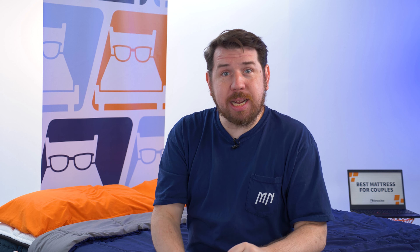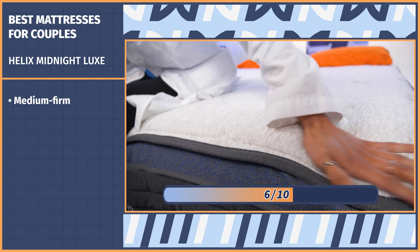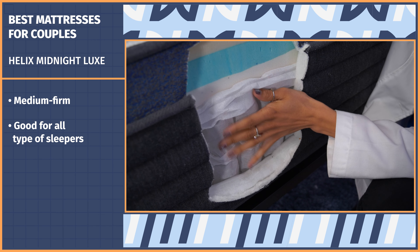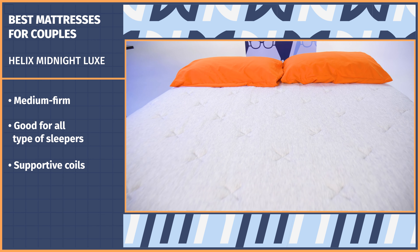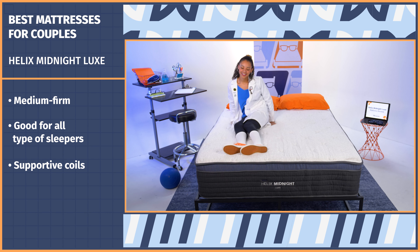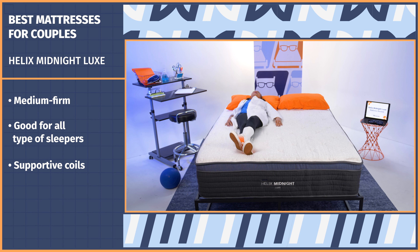The Helix Midnight Luxe is what we like to call a true neutral here at Mattress Nerd. It works for the widest variety of sleepers and all body types. So if you sleep on your side, pay attention to this one. It has a 6 out of 10, or medium firm, firmness level and supportive coils that work for all body types. Those coils also add to the bed's responsiveness, making movement super easy — meaning you and your partner can easily change sleeping positions, have sex, or just jump on the bed for funsies.